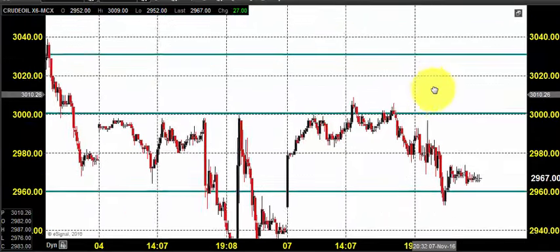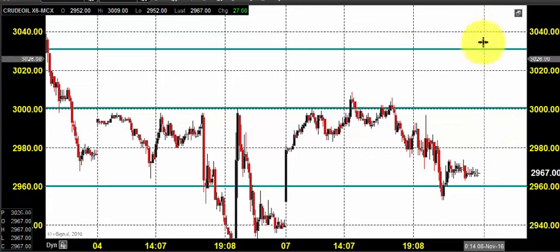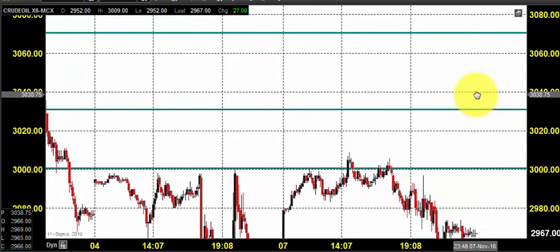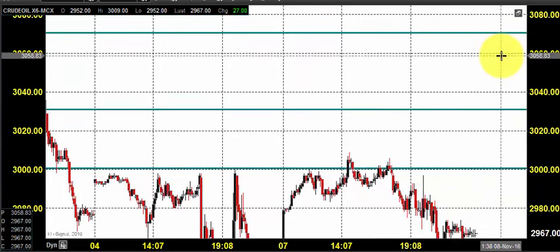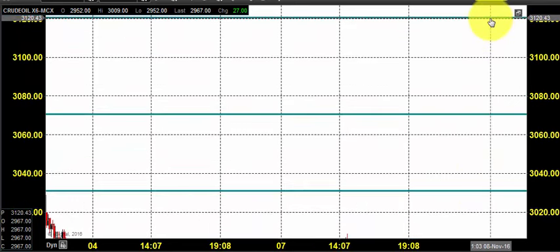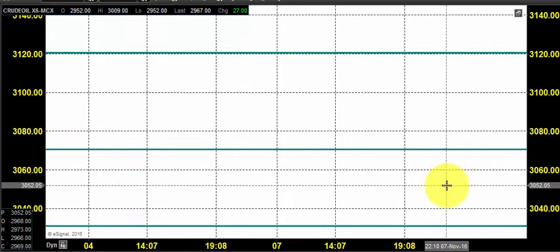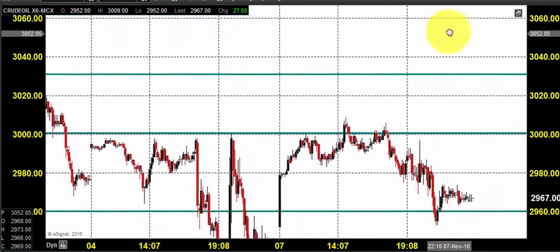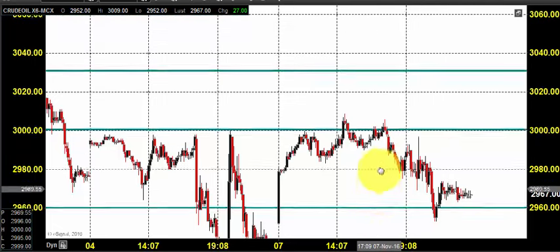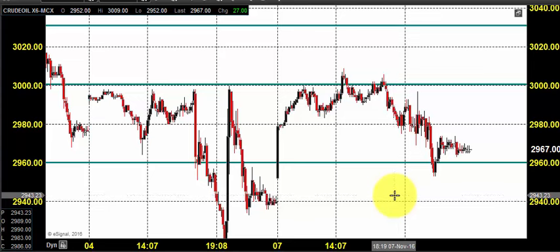Today you can expect crude oil to open somewhere near 3000 again, so there is no change in our strategy. We still expect that the price can give a correction till 3060, and from 3060 to 3120 you can go for selling by placing your stop loss near 3130. Even if you get a 30 to 40 point profit, book it and exit from the market.